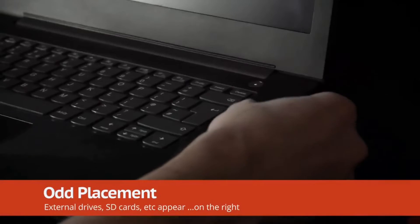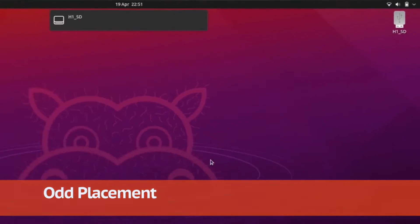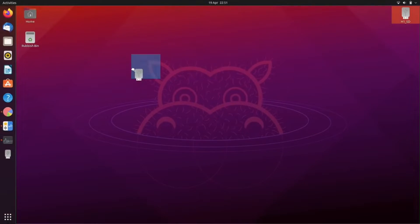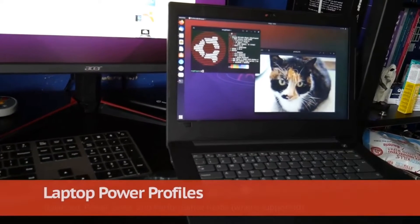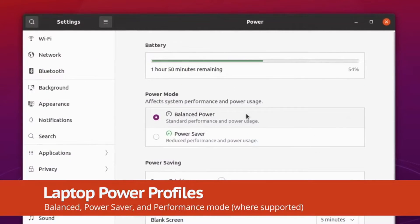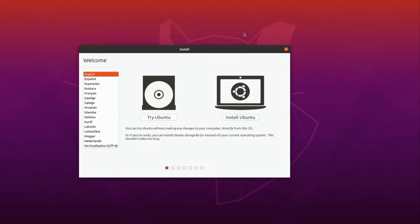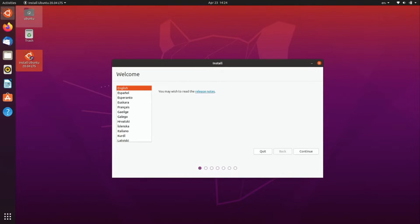Ubuntu is pretty easy to install. You simply go on their website — I'll have a link in the description — and download an ISO file. You burn that to either a CD or put it on a USB drive, then restart your computer and it will prompt you to install Ubuntu. It will erase everything on your Windows hard drive, so you want to back up your files first and probably watch a tutorial for more detail.